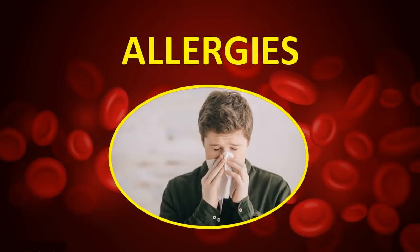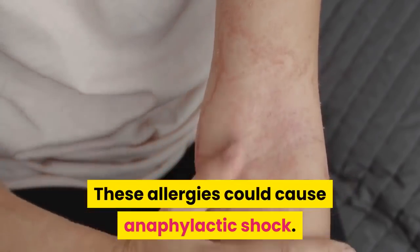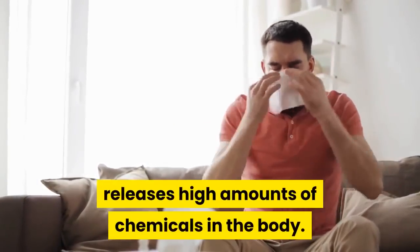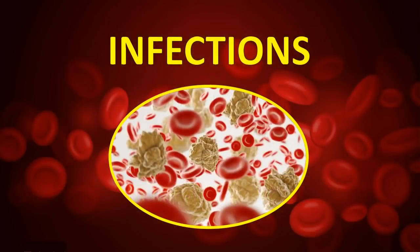Allergies — some people are severely allergic to certain foods or environmental toxins. These allergies could cause anaphylactic shock, where the immune system acts rapidly and releases high amounts of chemicals in the body, and these chemicals can cause your blood pressure to drop. Infections — some forms of blood infection can also cause low blood pressure.